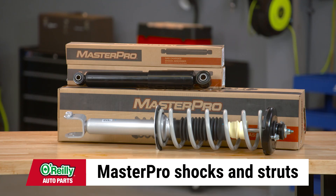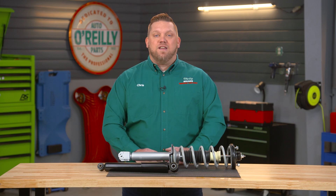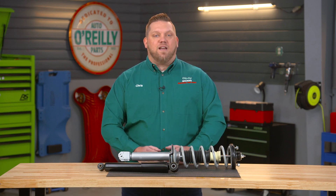O'Reilly Auto Parts carries Master Pro shocks and strut assemblies that offer the same performance as your vehicle's original equipment. Replacing your own shocks and struts is something that you can do in many cases to save some money, and we've got all the tools and accessories that you'll need, as well as a number of how-to videos to help you with these steps.